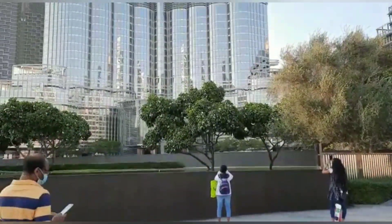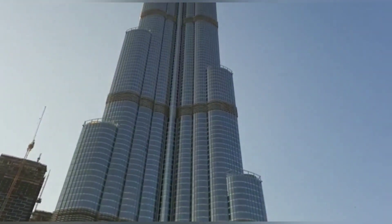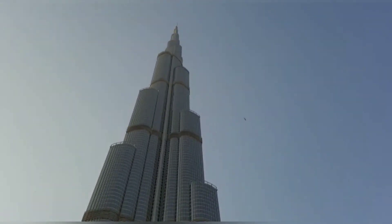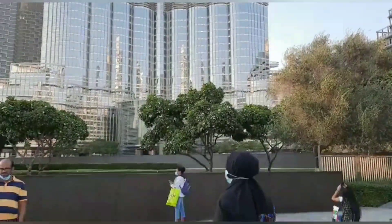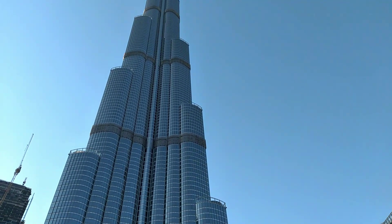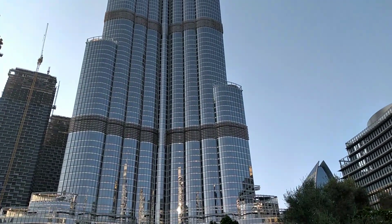I'm going to go to Omega Foundation. I am going to take a look at the point of view of the entrance.